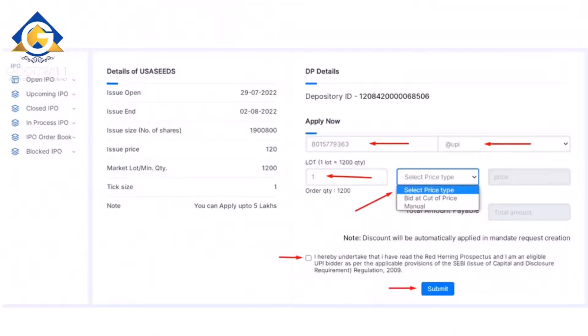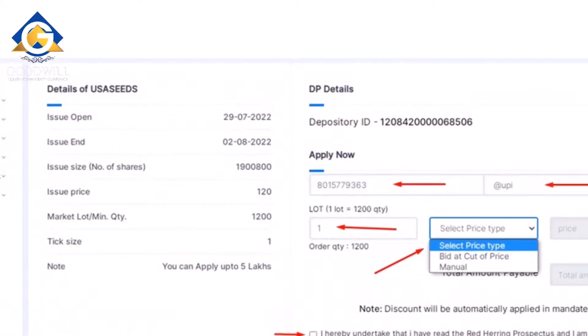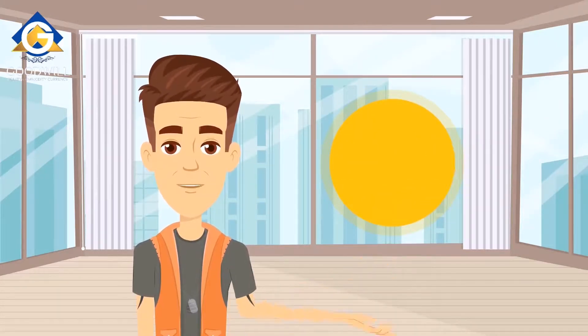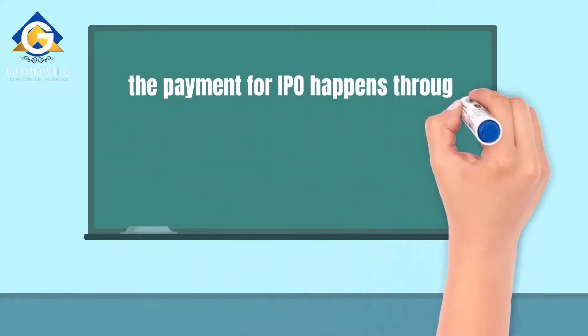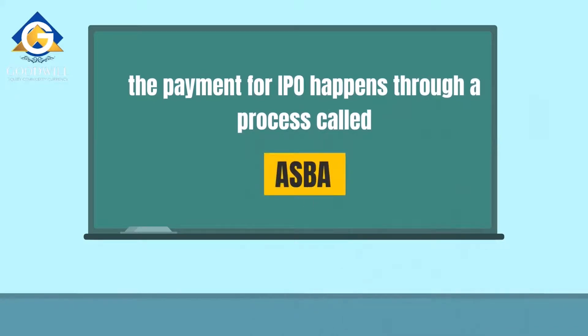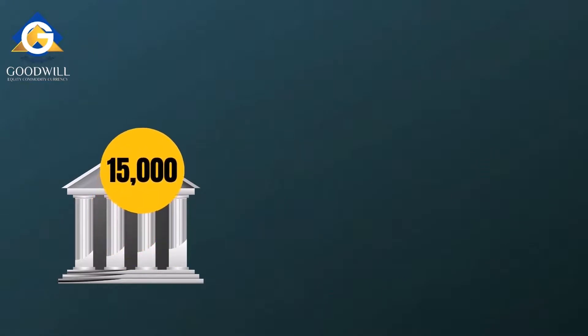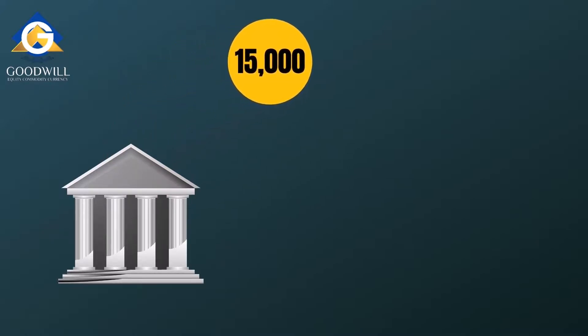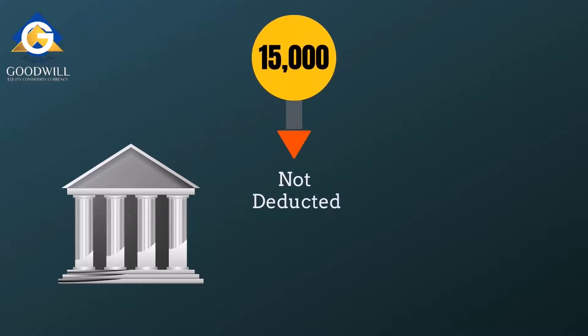He can then fill in the required details like his bank UPI ID for payment, fix the number of lots, and select bid at the cutoff price — keeping approximately 15,000 rupees to apply for one lot. After submitting the request, IPO payment happens through a process called ASBA. Under ASBA, you authorize your bank to block an amount equal to your application amount. The payment is not deducted from your account at the time of application — it is merely blocked, so you continue to accrue interest on these funds. The payment is only deducted once shares have been allocated to you.